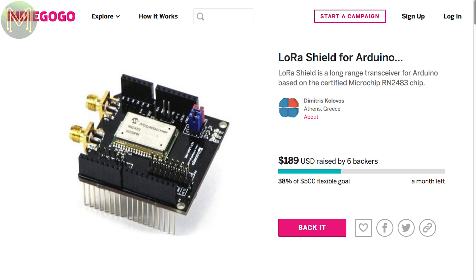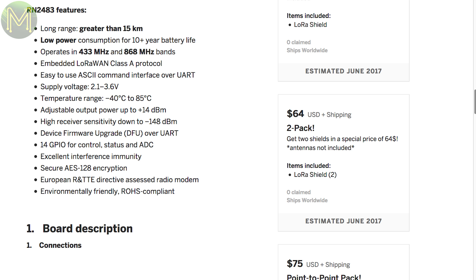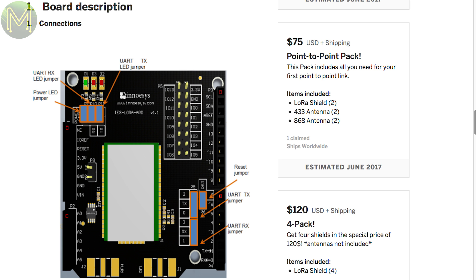This LoRaShield runs the RN2483 chip, which is capable of operating at both 433 and 868MHz bands. It has some decent SMA connectors on board and breaks out all the GPIOs from the LoRa chip for easy access.